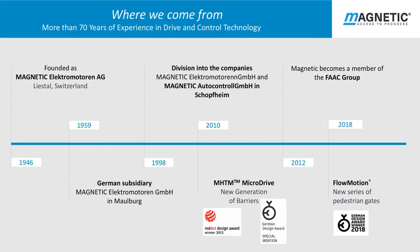Magnetic was formed in 1946 in Switzerland. We have more than 70 years experience in drive and control technology. Magnetic became a member of the FAT group in 2012. In 2018 our new Flowmotion range of pedestrian gates was recognized with a coveted German design award.